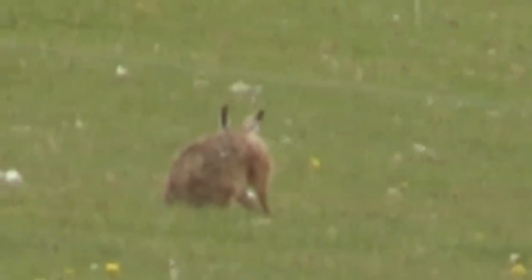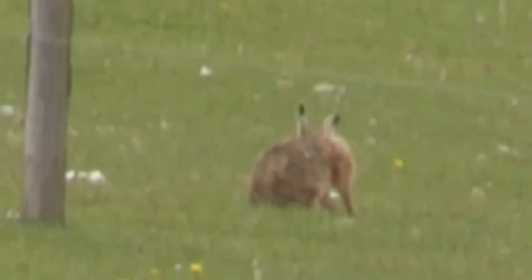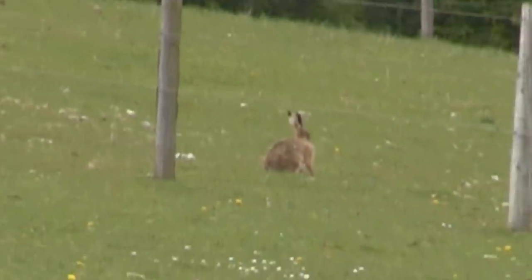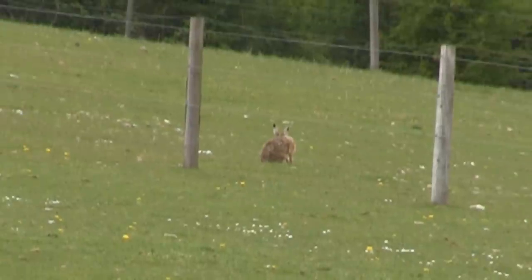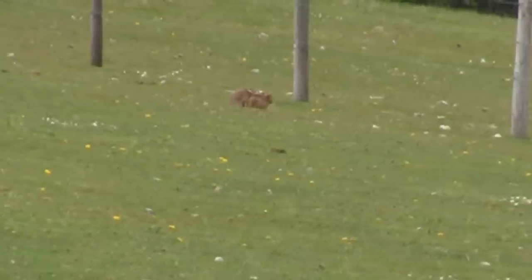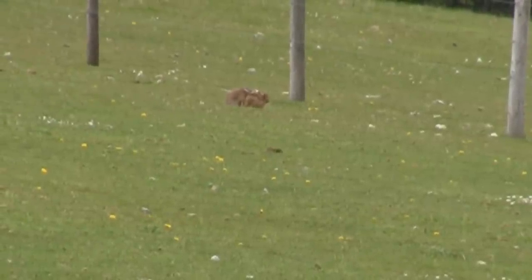I don't know if you know — a lot of you will, but some of you might not — hares live above ground, whereas rabbits live underground in warrens. Hares don't burrow at all. They live on the top of the ground in just little depressions. They sort of find a little dip in the ground and lay in it. Sometimes they are so difficult to see because they curl themselves up and flatten themselves out into a hollow in the ground.